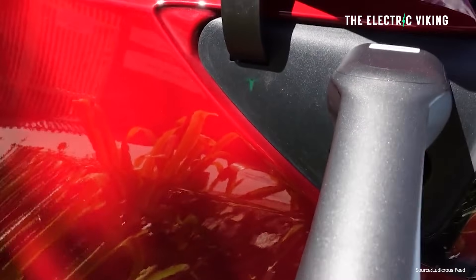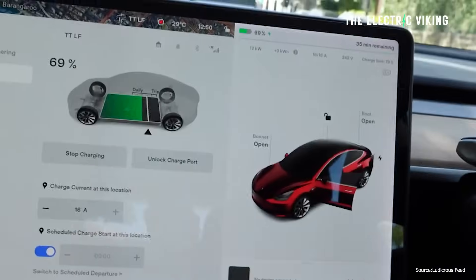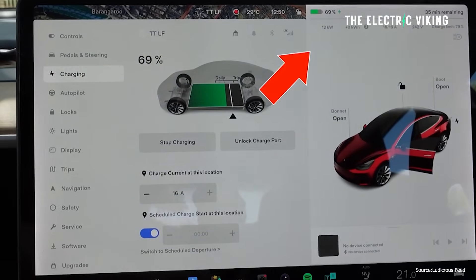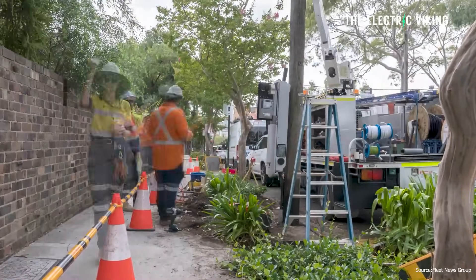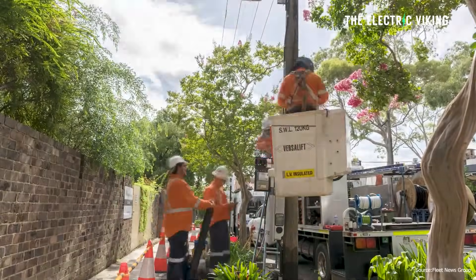Even if you've got a couple of cars, you can still basically charge both overnight — maybe even two or three cars overnight at this speed. Some of the funding is coming from the Australian Renewable Energy Agency, and some from the private company building it out. Similar chargers are apparently going to be rolled out in the United States as well. They'll be installed on wooden power poles and remove the need for expensive roadworks and infrastructure upgrades.